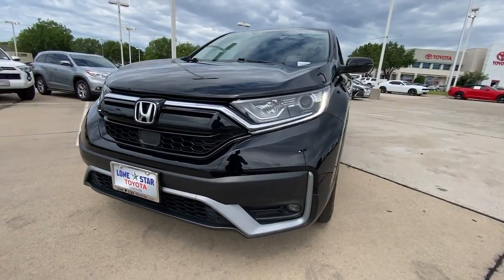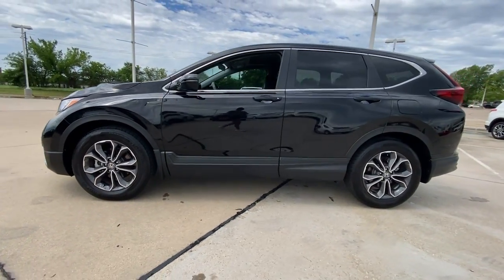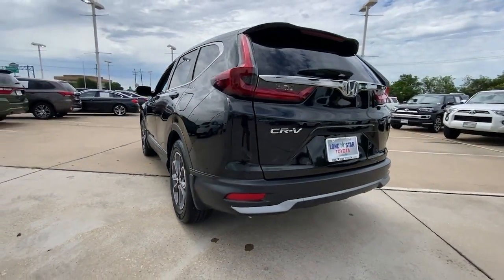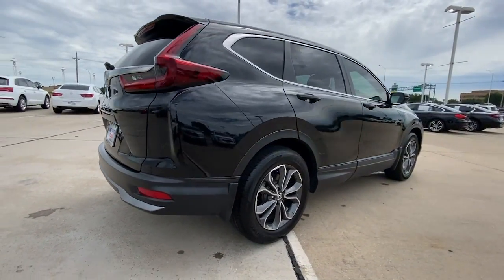This could be the car for you. The 2020 Honda CR-V. With less than 5,000 miles on the odometer, this vehicle provides excellent value. Take a closer look at this stylish and up-for-anything CR-V.